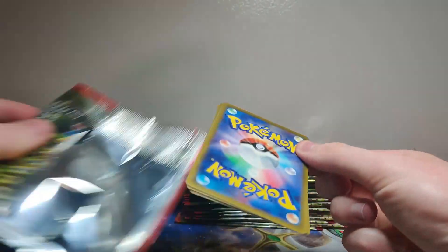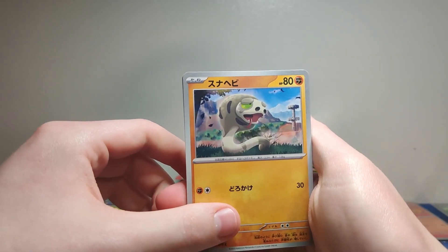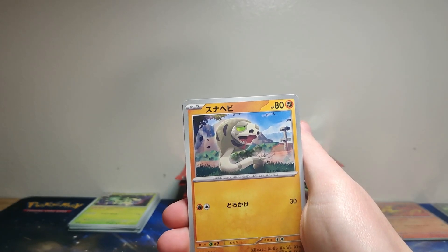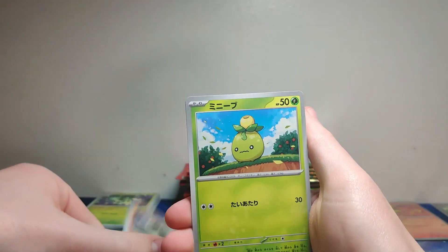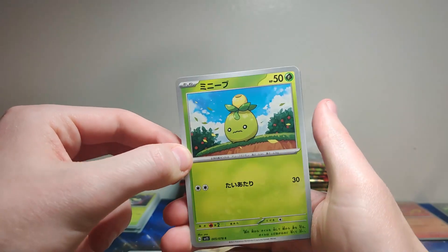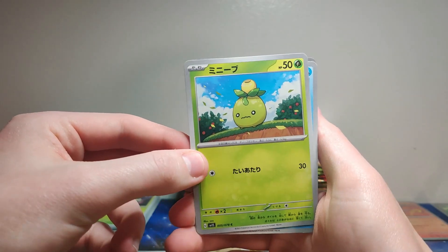One to the front here we go — was this guy even in the game? I don't remember if this Pokémon was in the game. Sandaconda — was it Sandaconda? I remember Smoliv. Dude, that is amazing — he's just sitting there. That is beautiful, wonderful, great. Oh my gosh, that is great.